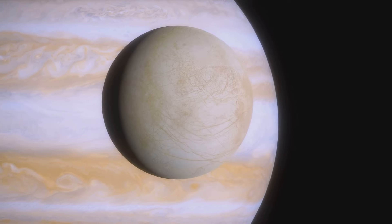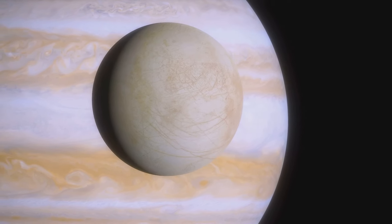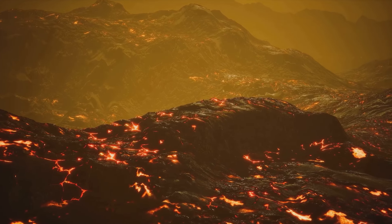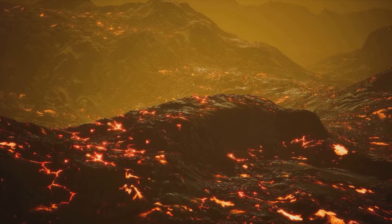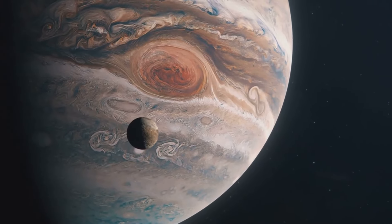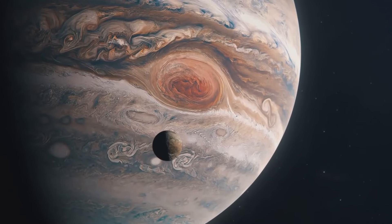These moons are thought to have formed from a disk of gas and dust that surrounded Jupiter in its early history, known as the circumplanetary disk. The smaller moons of Jupiter are thought to have formed in a variety of ways. Some may have been captured by Jupiter's gravity from the asteroid belt, while others may have formed from debris ejected from collisions between larger moons.